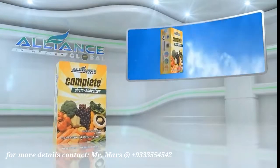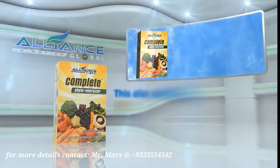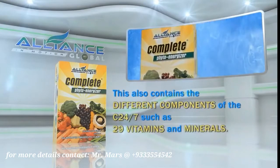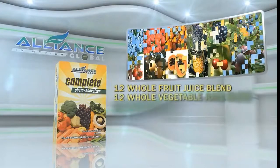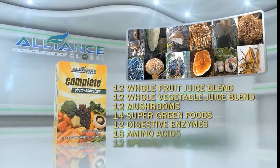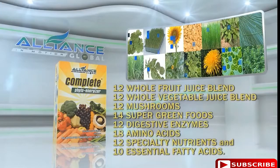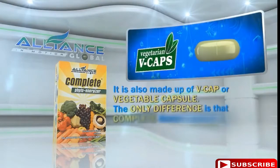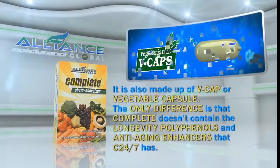Another product of Alliance in Motion Global is the Complete Phyto Energizer. This also contains the different components of the C247, such as 29 vitamins and minerals, 12 whole fruit juice blends, 12 whole vegetable juice blends, 12 mushrooms, 14 super green foods, 12 digestive enzymes, 18 amino acids, 12 specialty nutrients, and 10 essential fatty acids. It is also made up of a V-cap, or vegetable capsule. The only difference is that Complete doesn't contain the longevity polyphenols and anti-aging enhancers that C247 has.